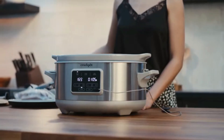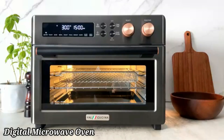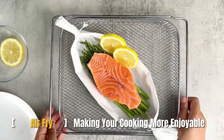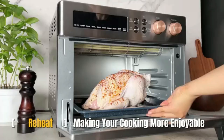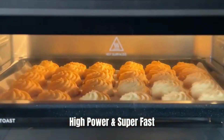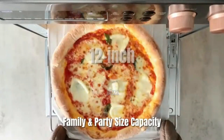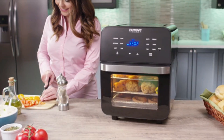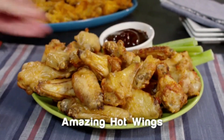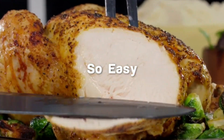The Black+Decker EM720CB7 Digital Microwave Oven is a versatile kitchen appliance designed for convenience and efficiency. With a 0.7 cubic foot capacity, this compact microwave is perfect for small kitchens, dorm rooms, or offices. It features a powerful 700-watt output for quick and even heating. The digital control panel offers easy-to-use functions, including pre-programmed settings for popular foods like popcorn, pizza, and frozen vegetables. A large LED display and simple touchpad interface make it user-friendly, while 10 power levels allow precise control over cooking.